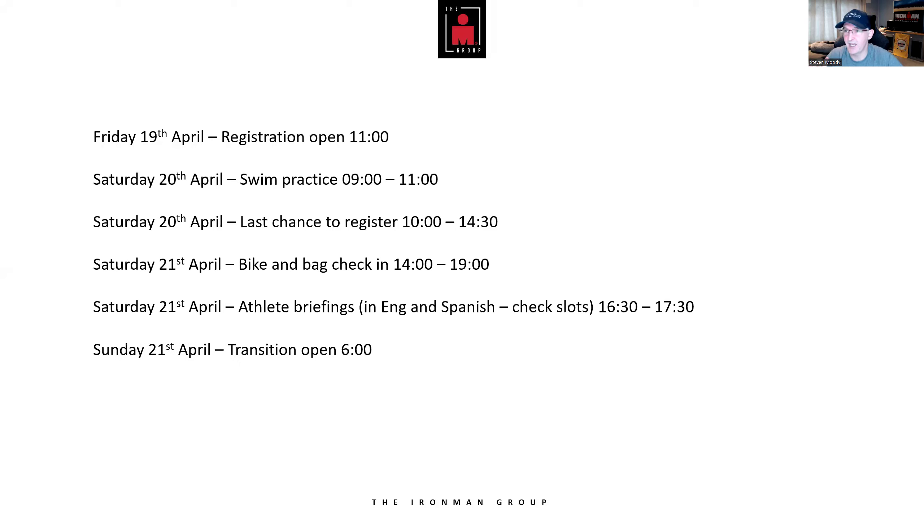Sunday — race day! Transition opens at 6 AM. Get down there early to put your food and bottles on, check your bike computer is working, and make sure nothing got bumped overnight. The atmosphere is amazing — a little nervous but just part of the whole deal. Pros start around 7:30, age groupers at 7:40. Then it's go time — cash in all that training, have a super race day, cross the finish line with a smile, get your medal, and have an absolutely epic experience in Valencia.